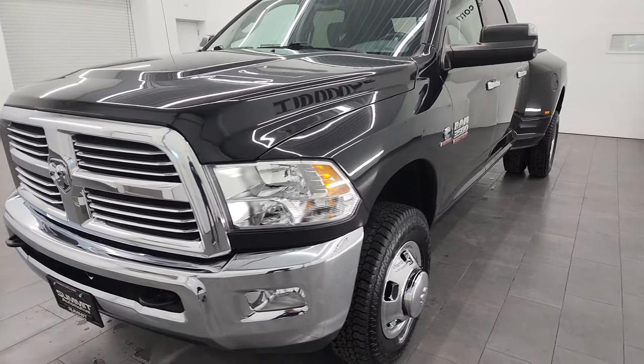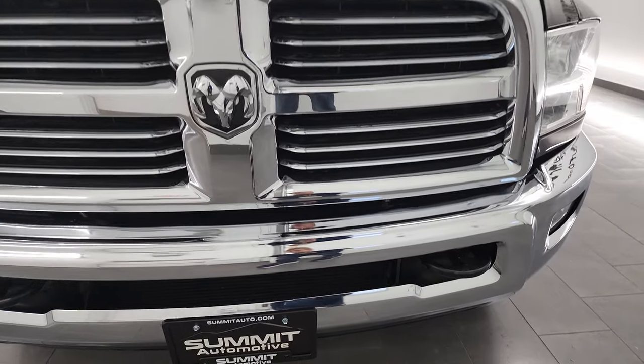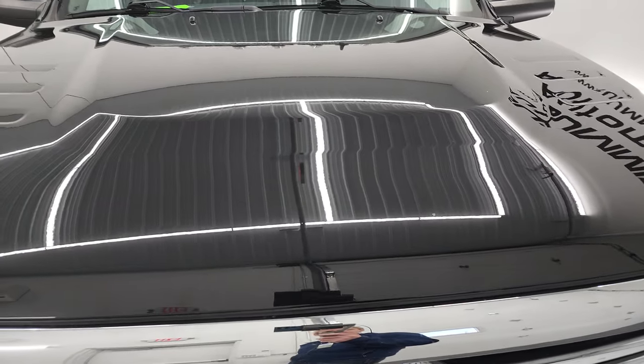I'm going to go all the way around in this video — inside, underneath, start it up, and take a look under the hood and give you the most accurate representation of the vehicle as possible.